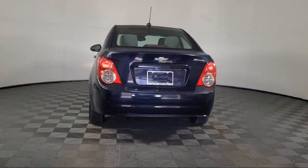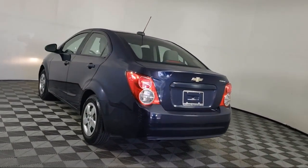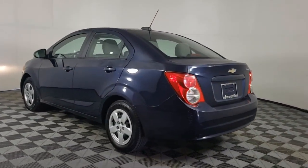Tire Pressure Monitoring System, Air Conditioning, Traction Control, Two-Way Manual Front Passenger Seat Adjuster, and much more.